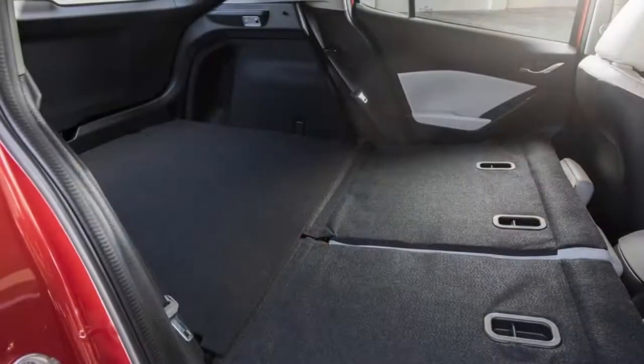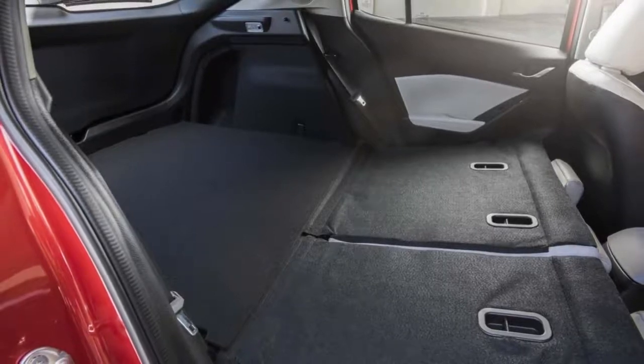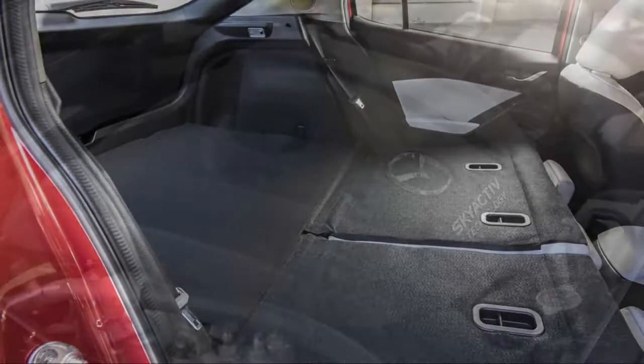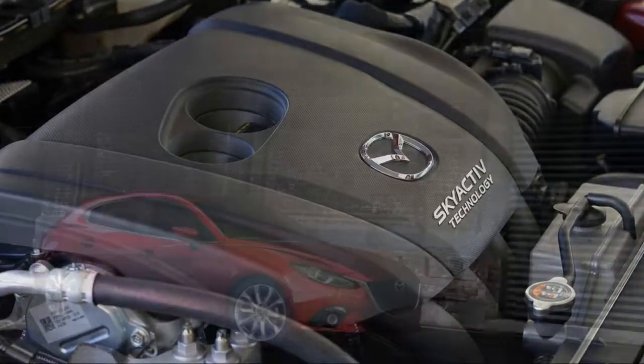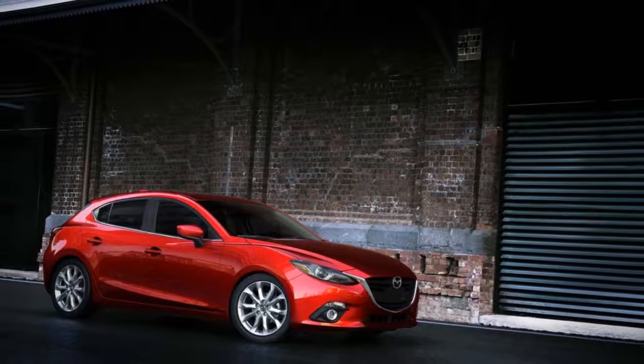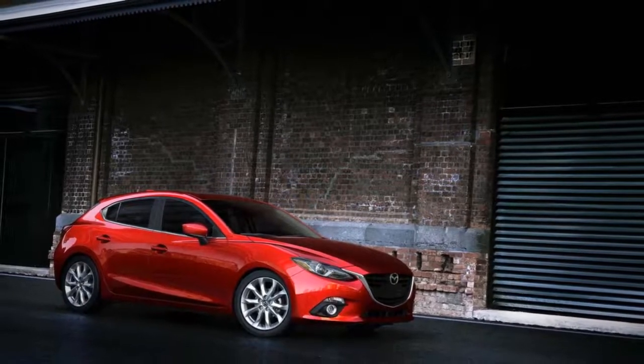A secondary, more advanced system called Smart Brake is also available that can stop the car at higher speeds. Not all of the improvements to the Mazda 3 this year have been additive, however.